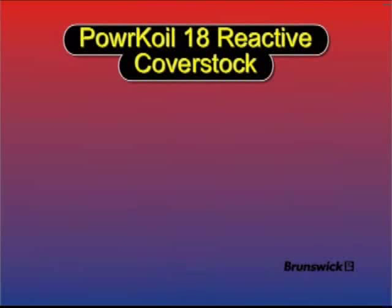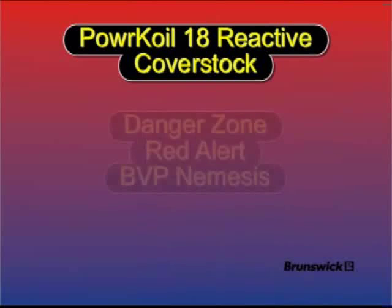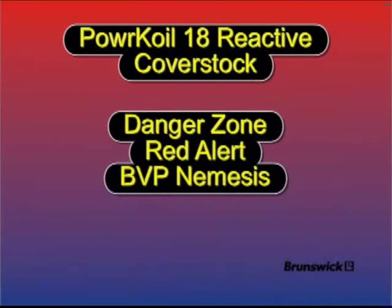Both balls use Power Coil 18 cover stock. Power Coil 18 is a proven performer that has probably been on more bowling balls than any other reactive cover stock in the bowling industry. Power Coil 18 has been used on some of Brunswick's most successful balls, including the Danger Zone, Red Alert, and BVP Nemesis.